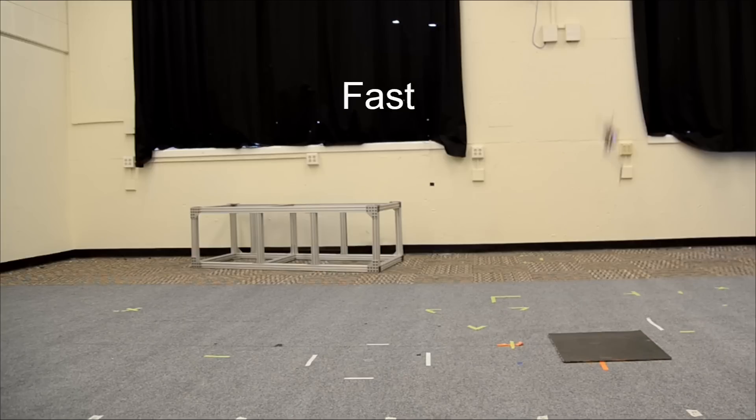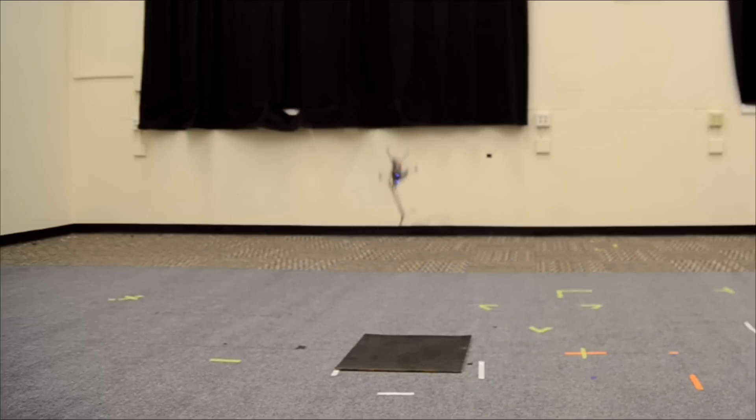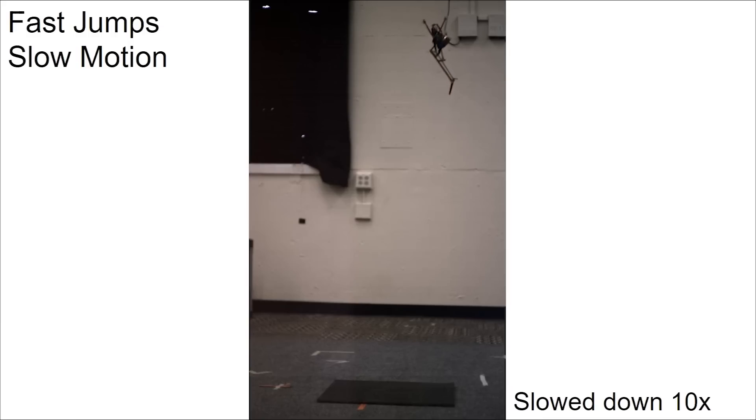This model has undergone multiple upgrades and improvements. The robot mimics the jumping of various animals and in some cases is able to jump several times higher than its own height, as required by nature from representatives of the animal world. The robot is also equipped with a small tail to adjust its movement during jumps.